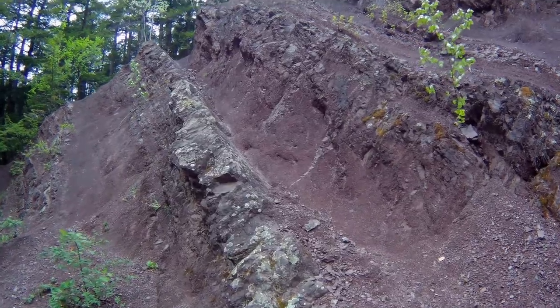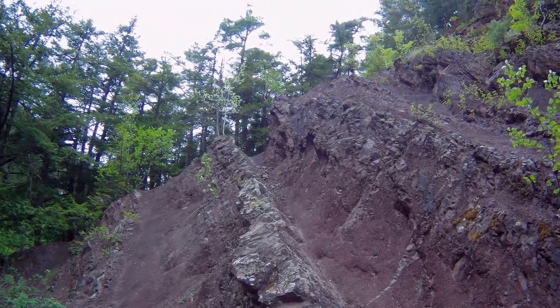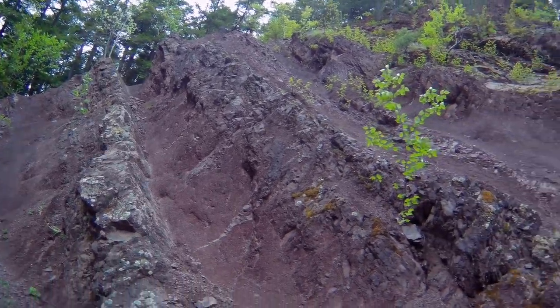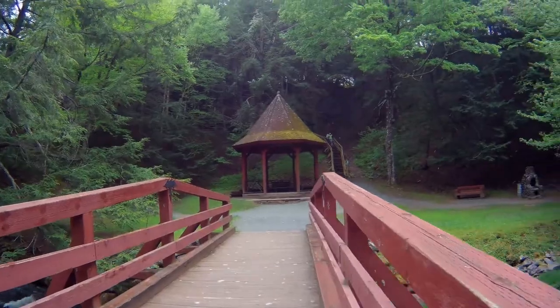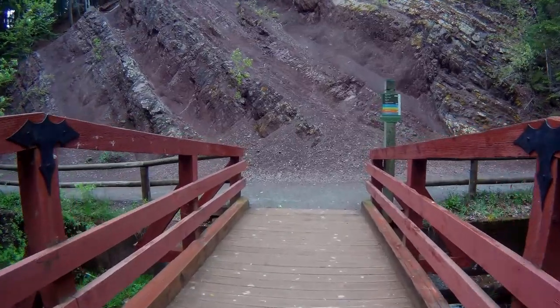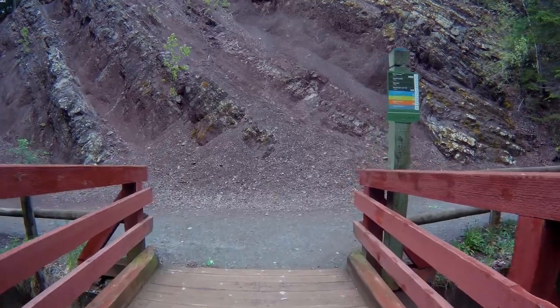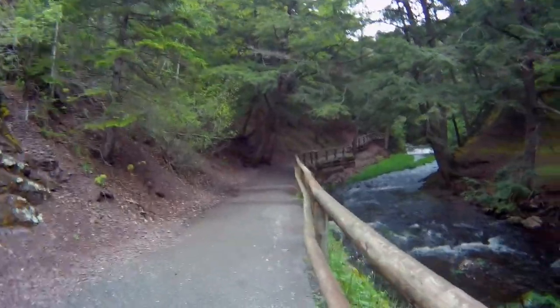There's just a bit of a funny rock formation up here. Anyways, the gazebo. It's off to the right to see the falls.